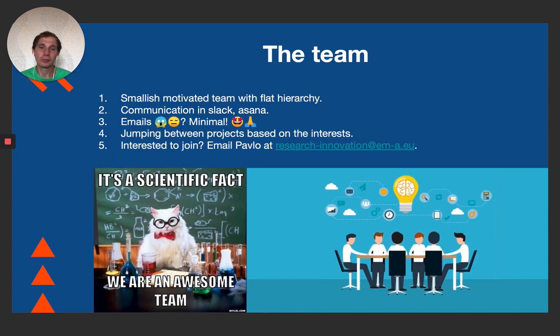A few words about the team. We are a relatively small but motivated team. I suggested having a flat hierarchy and minimal structure in the team, because we are all volunteers, and this way people can jump into projects and do what they actually want to do at any given moment – I think it promotes work and collaboration quite a bit. If you prefer lots of formal procedures, maybe we're not the right team for you. But if you like to do instead of talk and keep things moving fast, you may join us – you can email me through the EMA address shown on the slide.